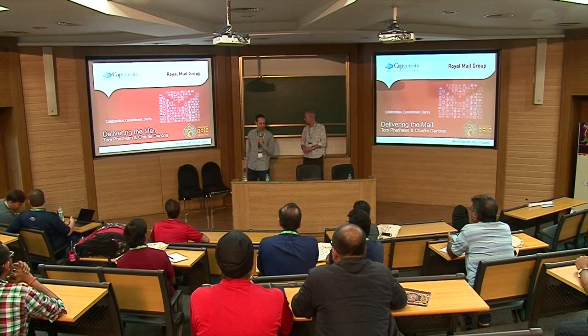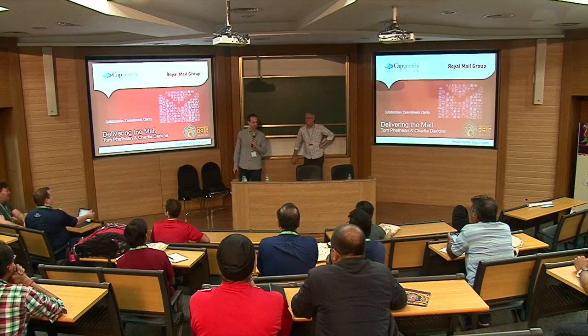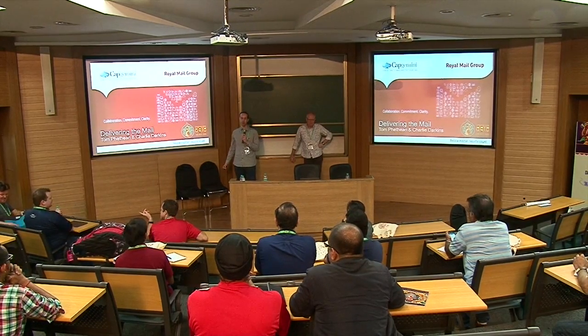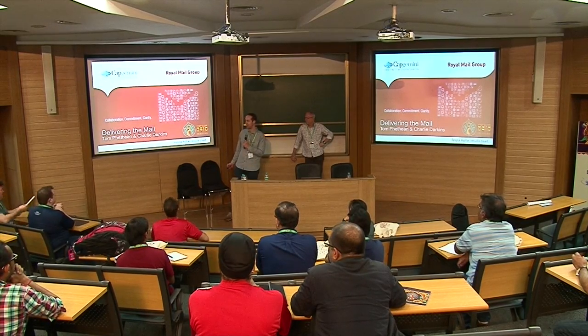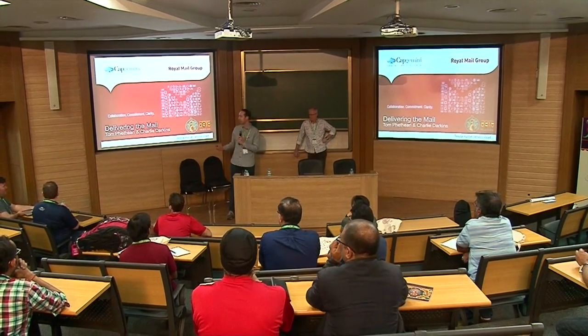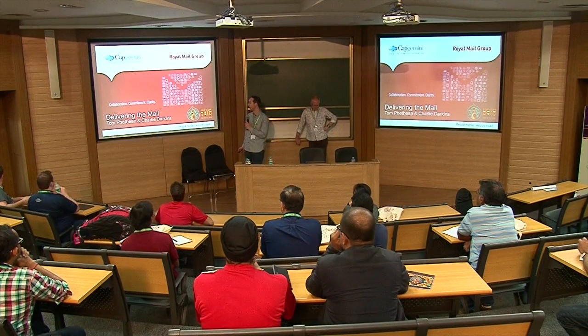Thanks everyone. We'll make a start as we're running a little bit late and I don't want to overrun into your lunch times. My name's Tom Fithian, I'm from Capgemini and it's a real pleasure to be here today to talk to you and share some of the work that we've been doing as Capgemini with the Royal Mail Group over the last five years.